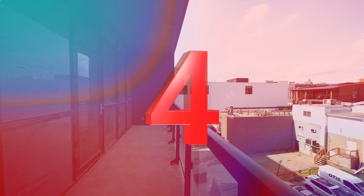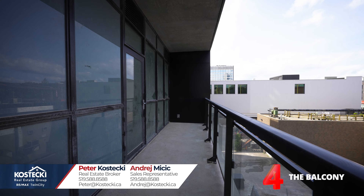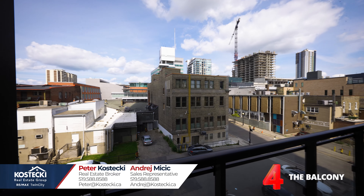Number four: balcony. This great outdoor space is the perfect spot to relax and unwind.